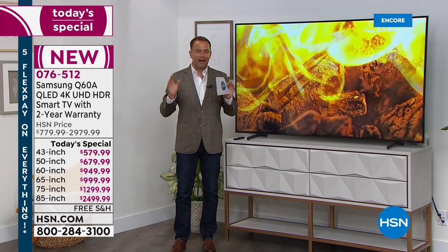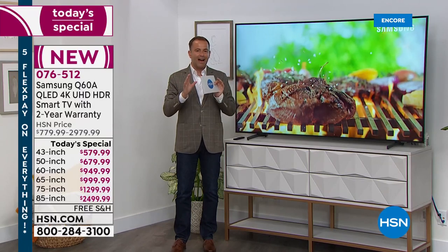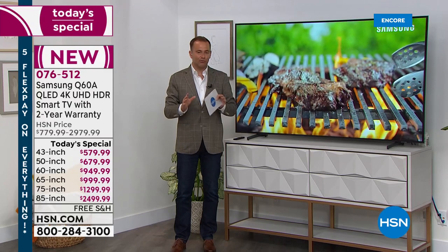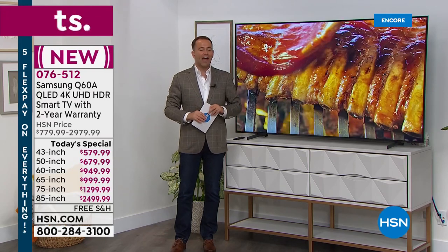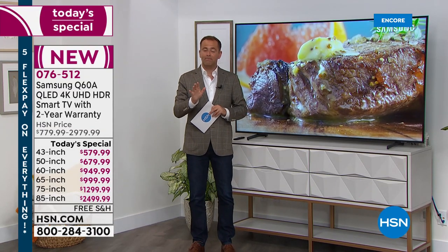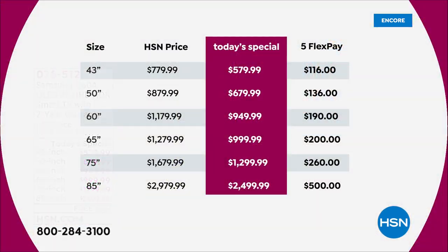I want to reflect on that for just a moment because we are asking everybody tonight to compare, to look, to search, to really see how good a deal we have. If you look at our values, prices, and savings most significantly, I think we're going to be pretty hard to beat. You could get tonight all the way up to a 65-inch for under $1,000.